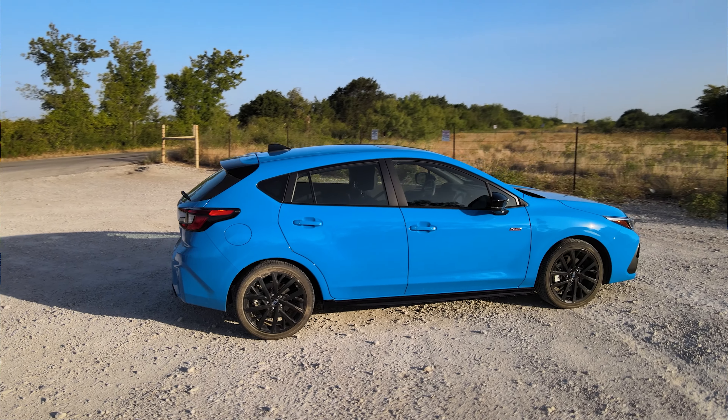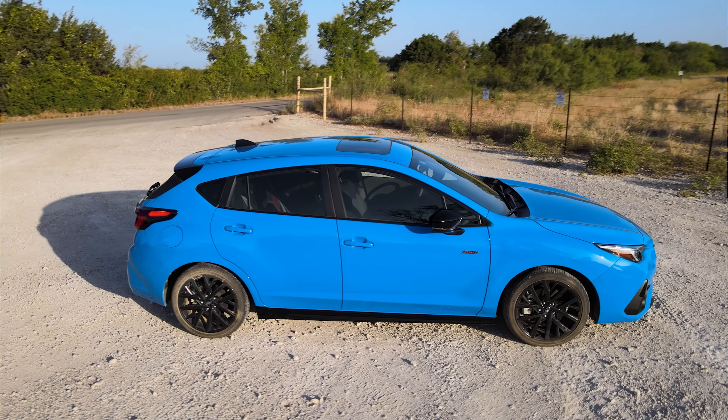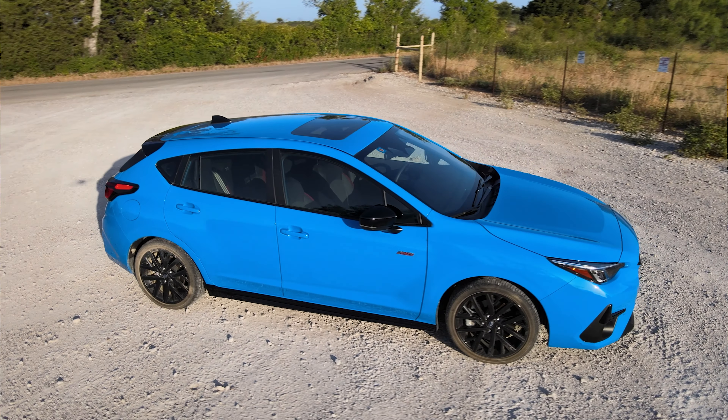The problem is within Subaru's own lineup. There's a Crosstrek that's really good — and the Crosstrek has no sporting pretensions, so you're not disappointed by anything.